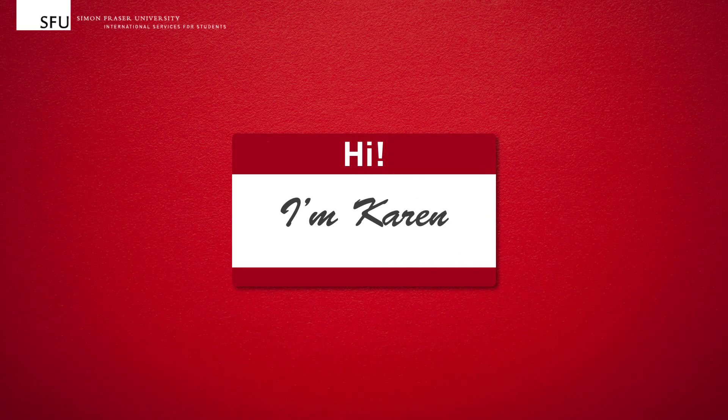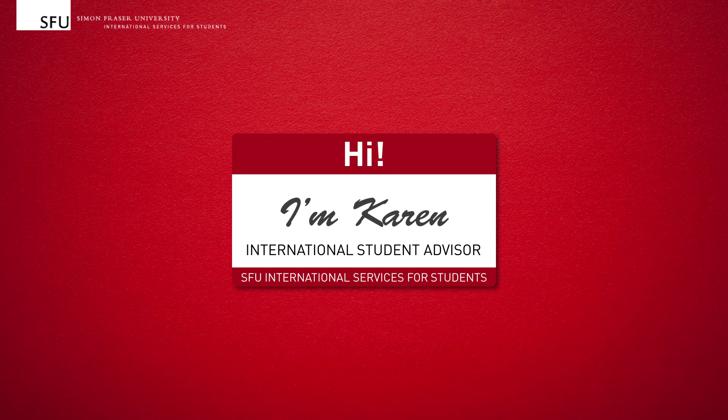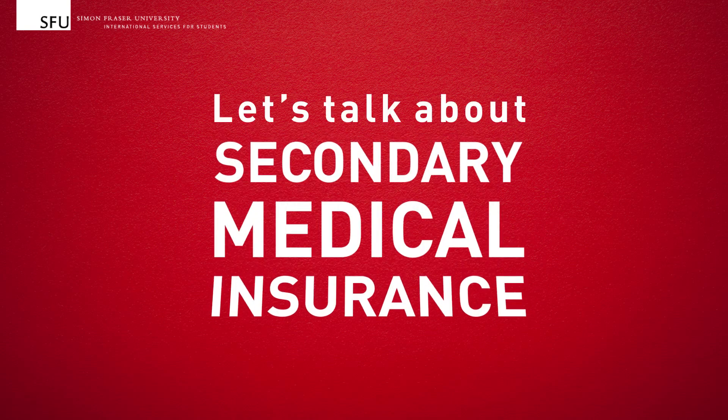Hi, I'm Karen, one of the International Student Advisors from Simon Fraser University International Services for Students. Let's talk about secondary medical insurance.